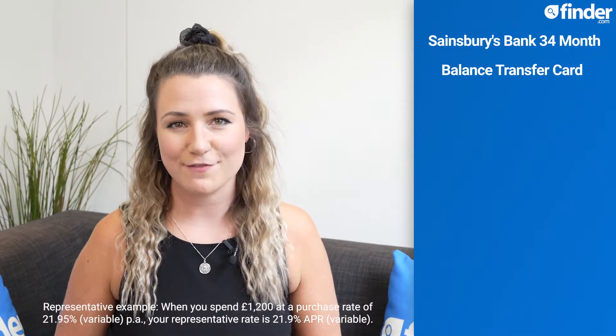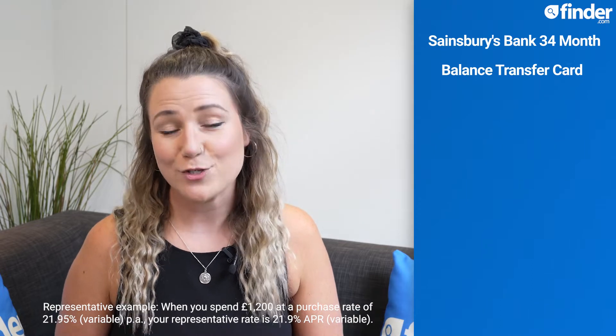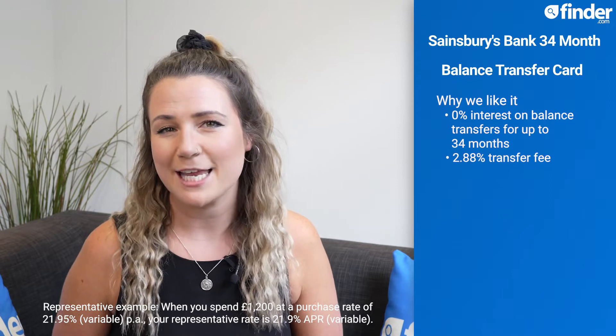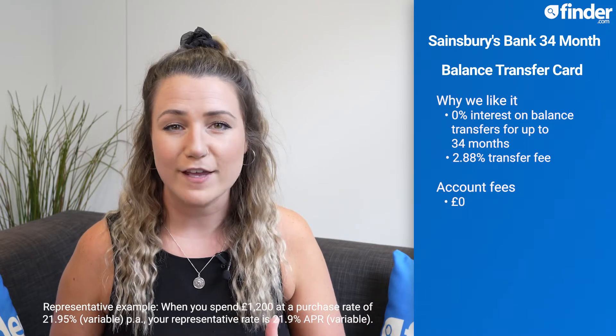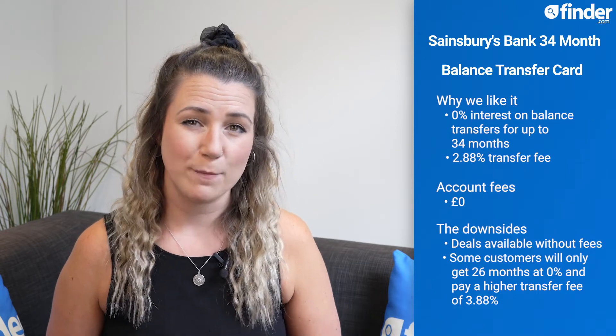July beckons a new balance transfer top pick in the form of the Sainsbury's Bank 34-month balance transfer card, which offers 0% interest on balances for up to 34 months, with a 2.88% balance transfer fee and no account fee. If you don't need the full 34 months to pay off your balance, that fee could be a real downside, as there are other balance transfer deals out there that come with no transfer fee, although typically they'll also have shorter interest-free periods. Another downside is that not everyone accepted for this card will get the full terms — some customers will only get 26 months at 0%, and will also pay a higher fee of 3.88%.